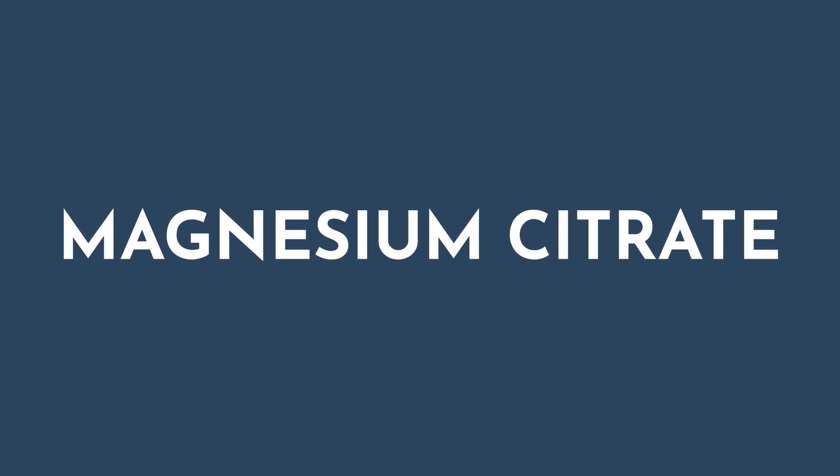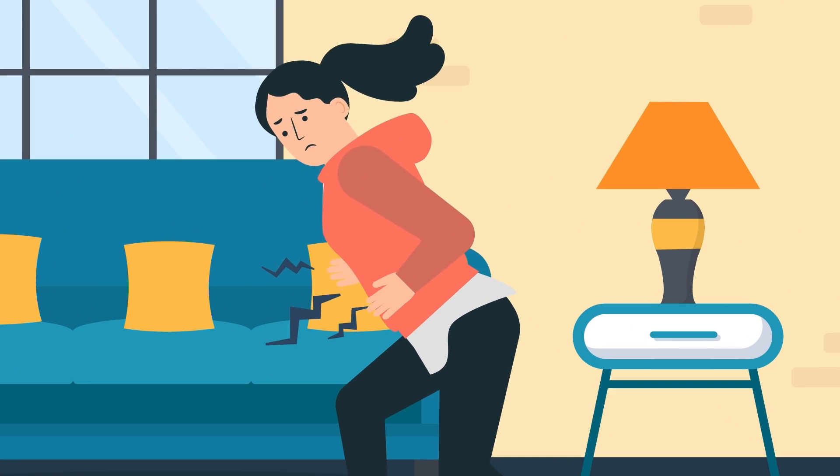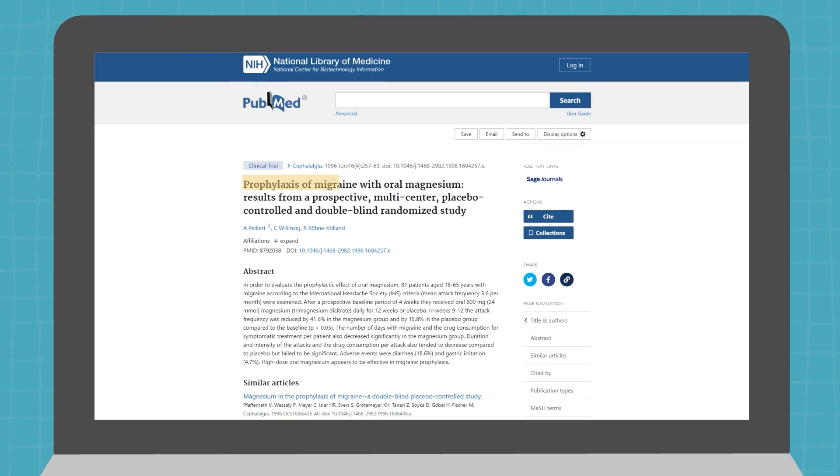First up is magnesium citrate. Bound with citric acid, it's a superstar when it comes to absorption, but a heads up — it can act as a mild laxative. This can be really great if you're looking to fix constipation in addition to taking advantage of magnesium's other benefits like muscle relaxation and feeling more calm. And migraine warriors, take note: studies have shown a significant reduction in migraine headaches from magnesium citrate use.